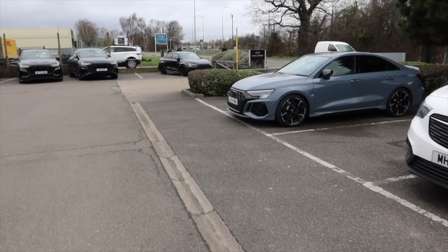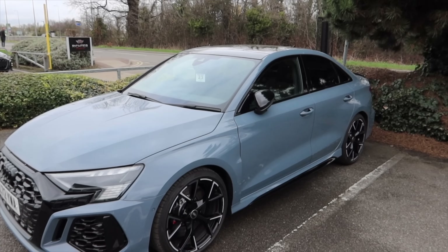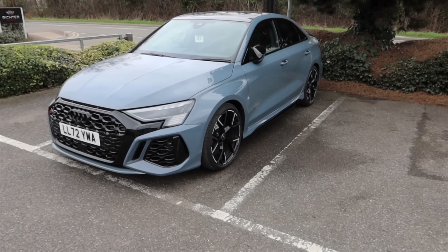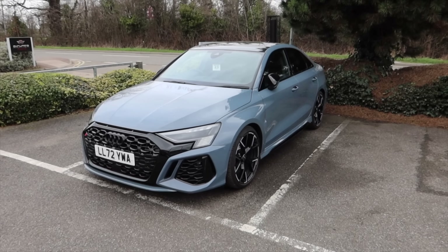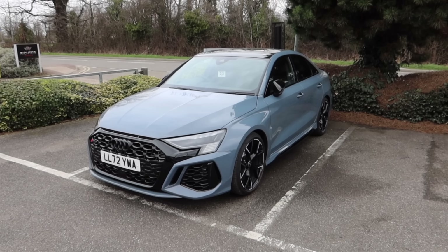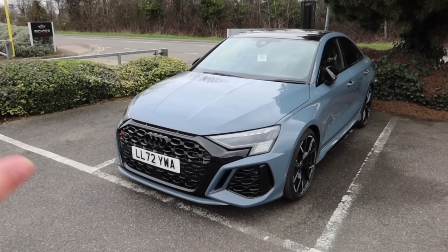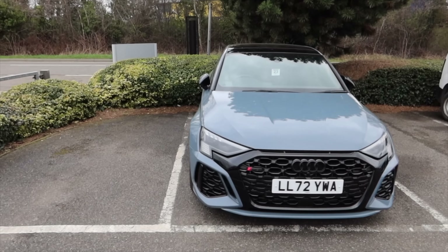What's probably getting converted is an RS3 — and this is an RS3 Saloon Vorsprung in a very nice colour. Fun fact: if you actually went to order a new Audi RS3 today, you can't do it. They have closed the order books, which means these are probably going to hold their price even better because you simply cannot order a new Audi RS3.